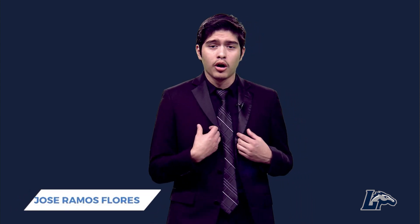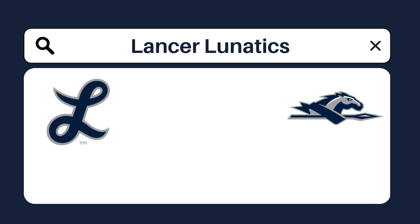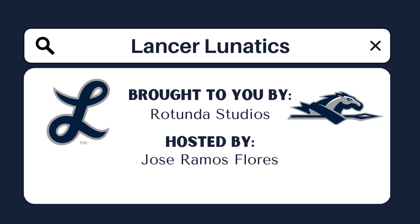Ladies and gentlemen, welcome back to episode 2 of Lancer Lunatics. I'm your host Jose Ramos-Flores, and today we'll be looking at the most recent games from both our men's and women's basketball teams. Starting off with the women, they fought a tough battle at home in Willett Hall in their super nice and sleek black uniforms, but unfortunately lost to Winthrop 69 to Longwood's 58.